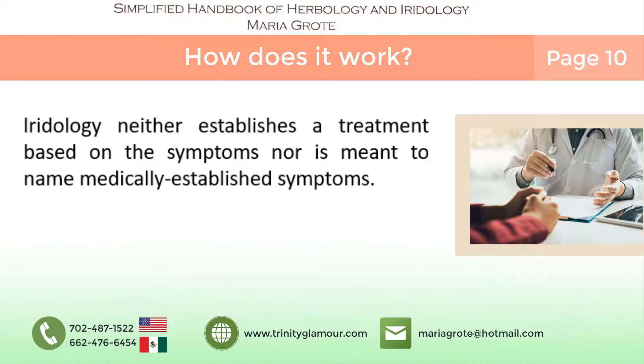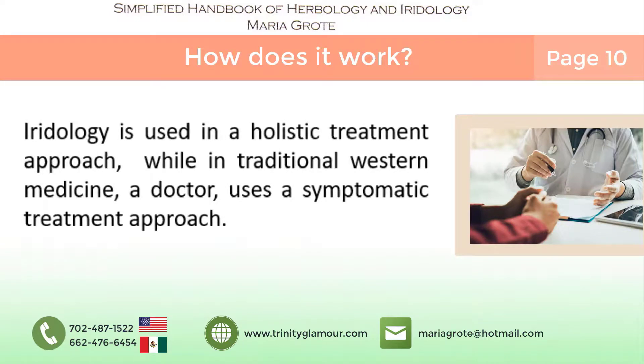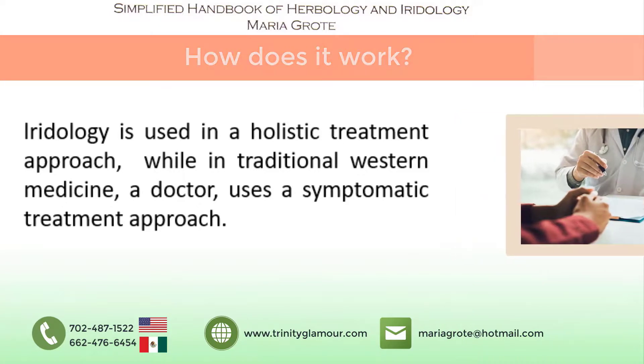This is because immediate medical diagnoses are rare and they generally take a wait and see approach. Iridology is used in a holistic treatment approach, while in traditional western medicine, a doctor uses a symptomatic treatment approach.